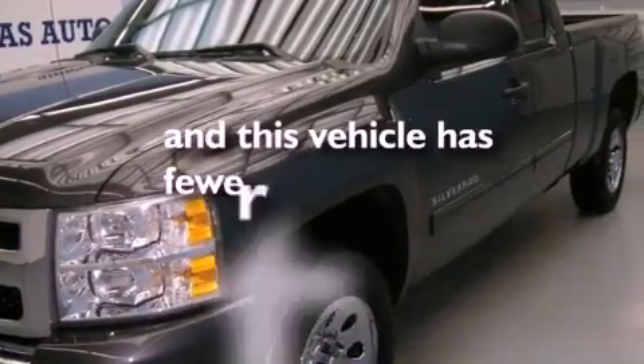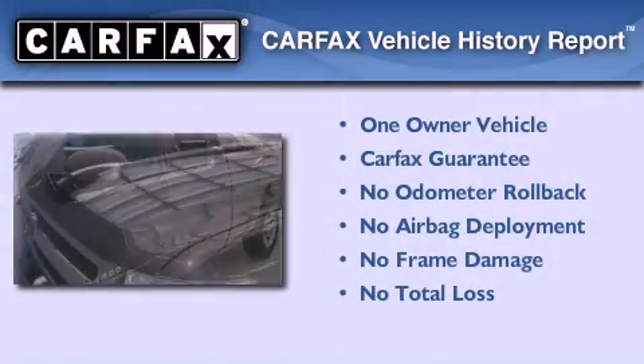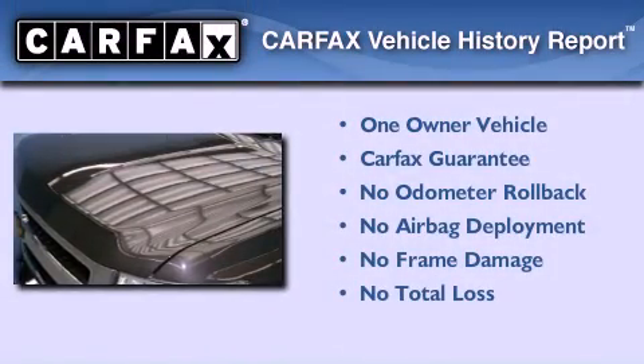This vehicle has fewer than 21,000 miles on the odometer. This Chevrolet has had only one owner and it qualifies for the Carfax Buy Back Guarantee.